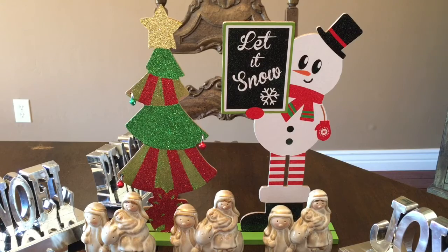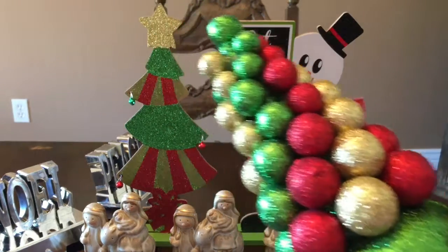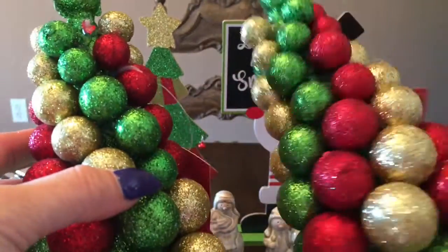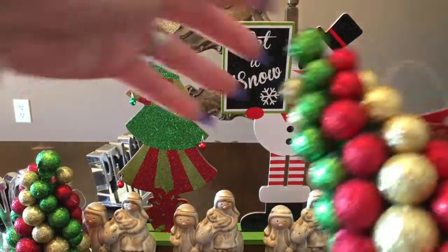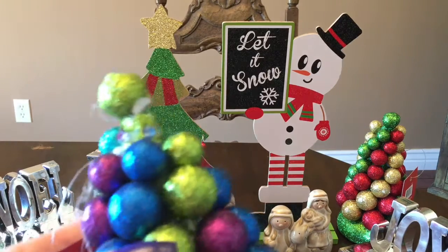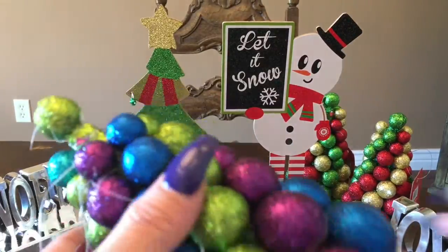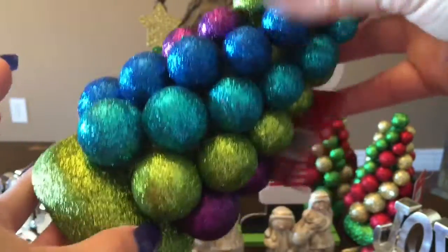They have these cute little foam ball glitter trees — 7.48 inches. I got two of those. There are three balls that fell off — I have them so I'll just have to glue stick them on; they fell in the bag.